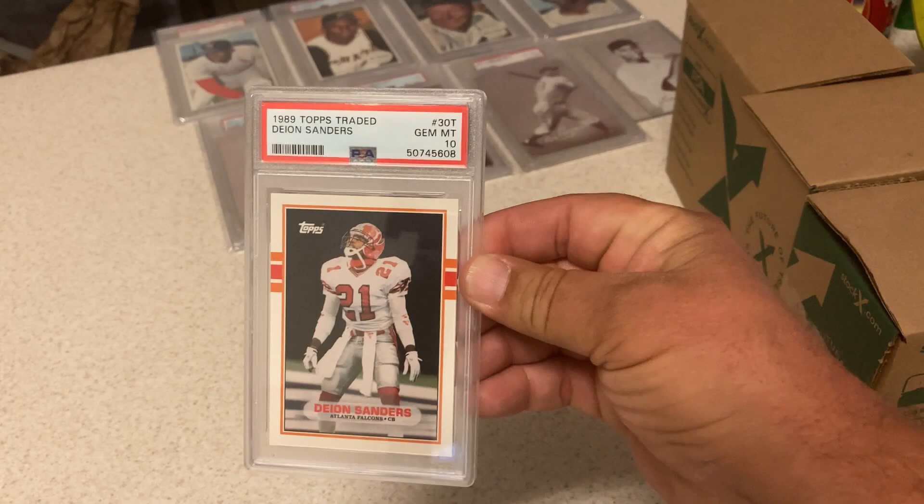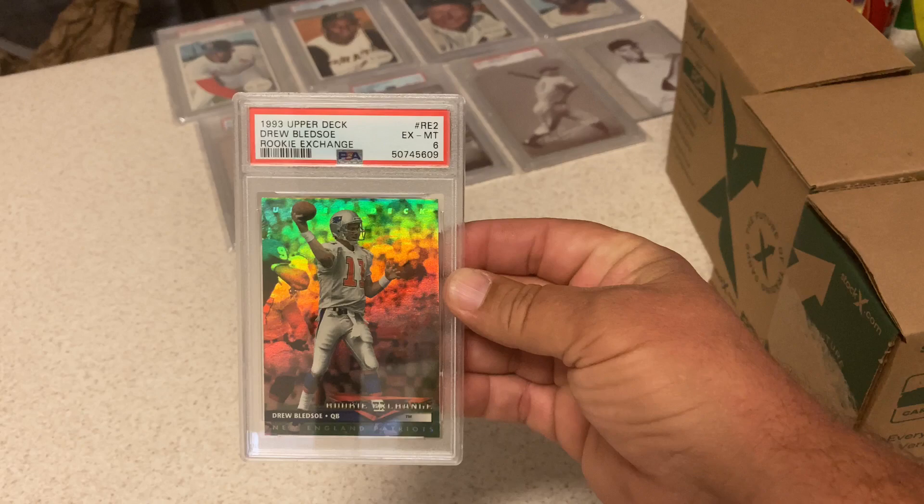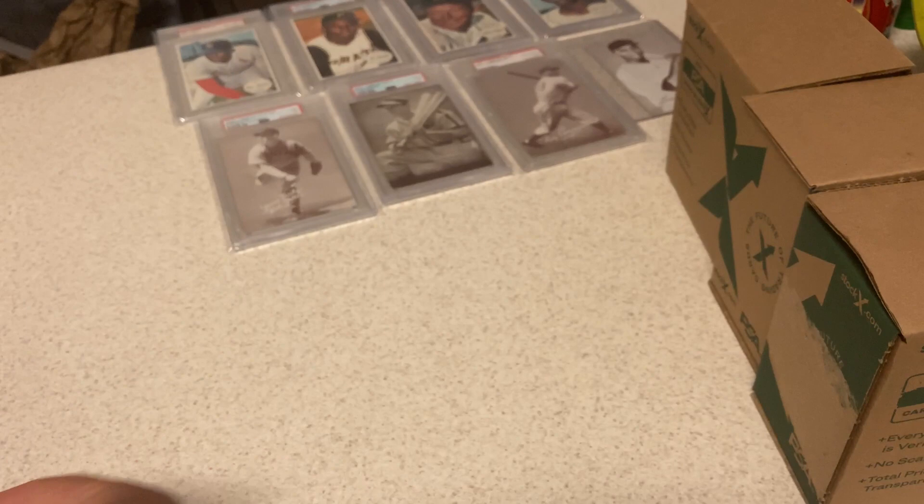Going right back to another Deion in a 10. This one is definitely disappointing — I wasn't expecting a whole lot, maybe an 8 or 9. Drew Bledsoe rookie got a 6. So it's worth less than the plastic that's holding it.